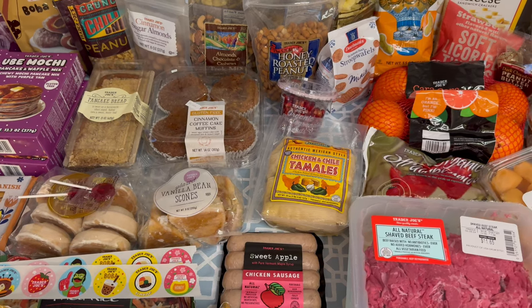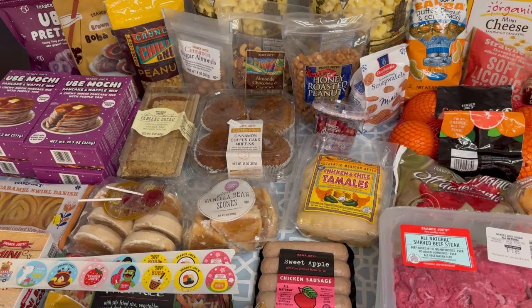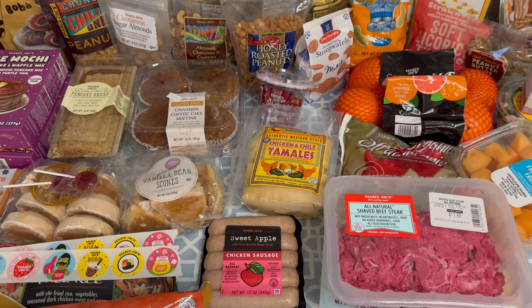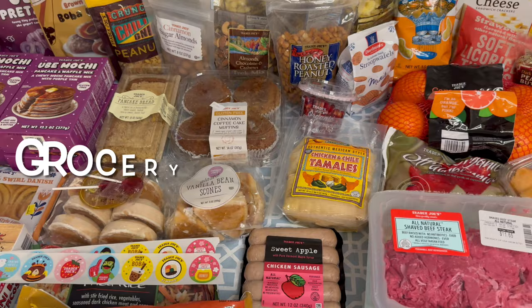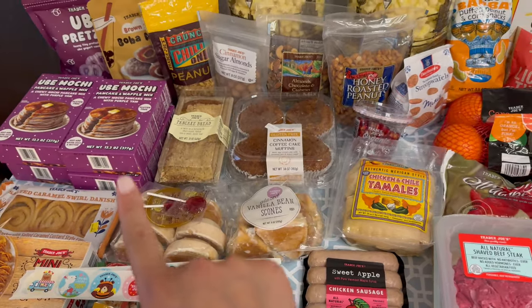Hey everyone, I have a Trader Joe's haul for you today. We got some new items and I will be including prices for everything. My name is Katie and we are a family of five. I have a six-year-old, a three-year-old, and a one-year-old. It's been about a month since I've been to the store, so we were just missing some of our favorites and were really excited that the Ube products came out.